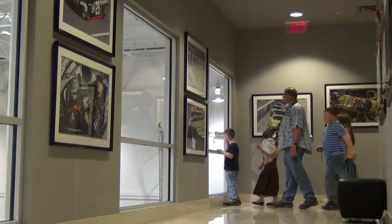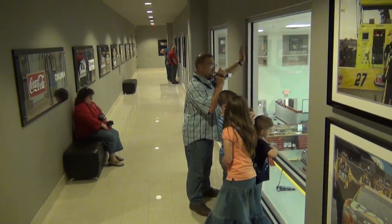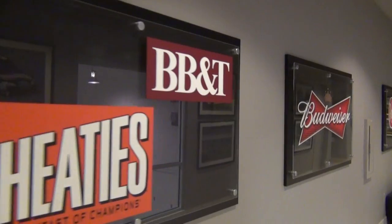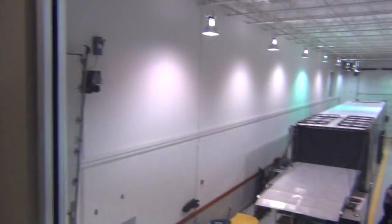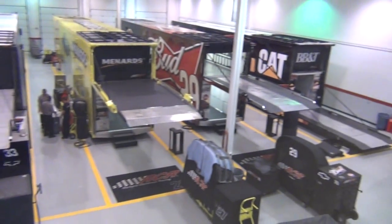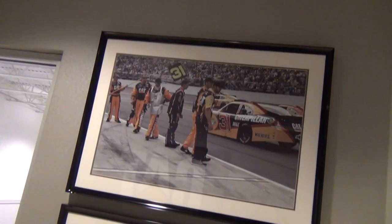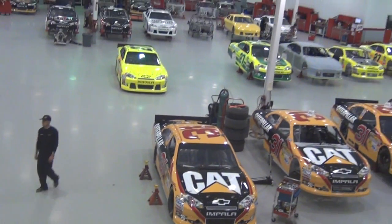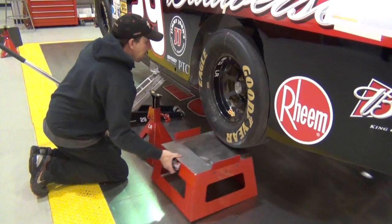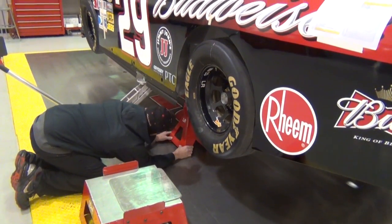One of the coolest things at RCR is the fan walk, where for free, 50,000 fans annually get a chance to walk above the race shop. First looking down into the truck bay as cars are loaded and unloaded, then walking along looking at pictures documenting past successes at RCR. They then reach a big window where they can look down on the main shop floor, where Sprint Cup crewmen are preparing cars for hopefully another Sprint Cup Series checkered flag.